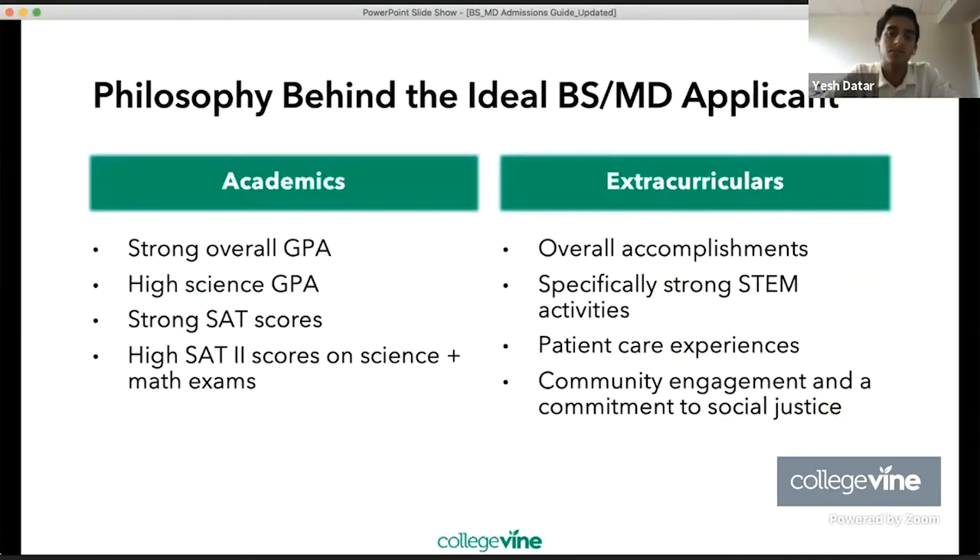Ideally, a BSMD applicant, in terms of academics, will have a strong overall GPA and a high science GPA. That's important. Medicine has this fundamental building block of science, so a lot of admissions readers and medical school officers would want to know if the student is successful in the sciences.